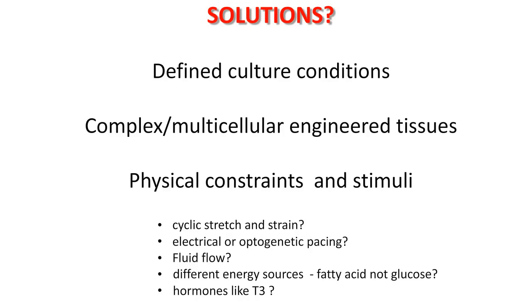In the case of the heart, cyclic stretch and strain may help maturation. Electrical or optogenetic pacing is a way to go, being tried in many labs. Fluid flow, although not directly over cardiomyocytes, certainly will flow through adjacent capillaries. Using different energy sources could also be important. Most culture medium contains very high levels of glucose, which is typical of a fetal situation. But at birth, when babies start drinking milk, their energy source turns to fatty acids — and we don't take much notice of that in our culture media. We might also add different hormones and growth factors that switch rapidly at birth. These are all avenues to explore to improve the maturation state.